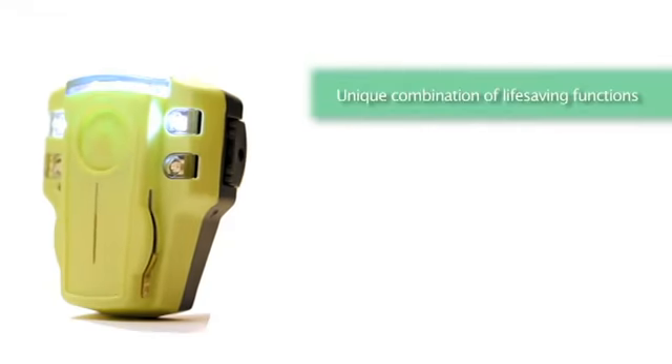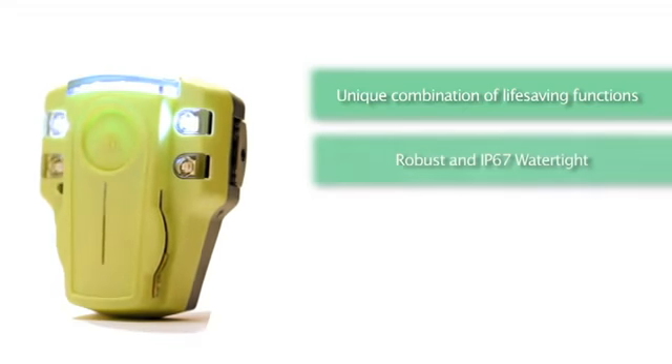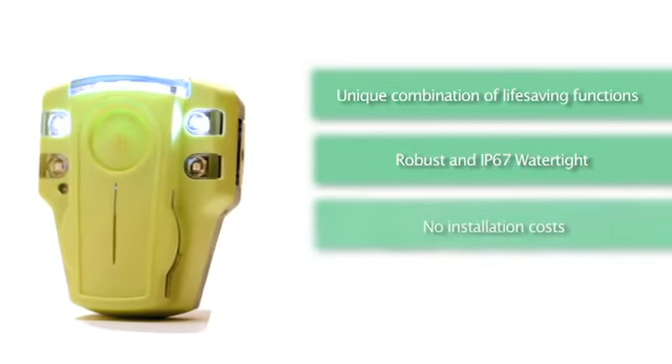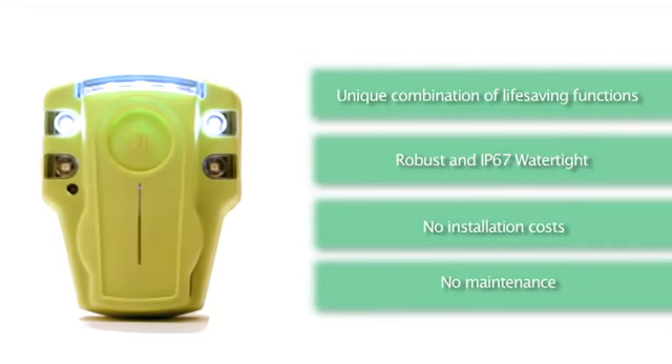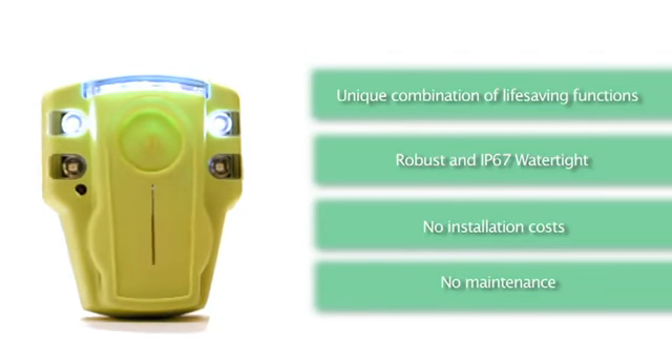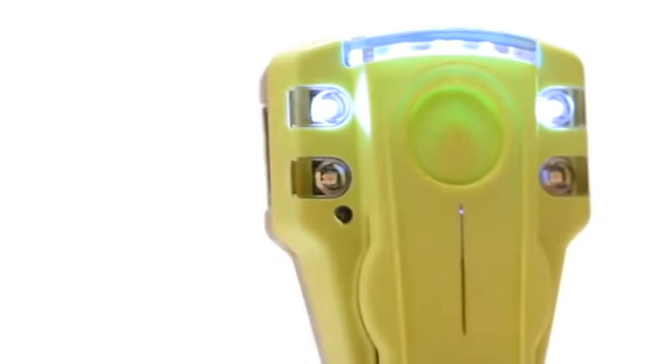In short, EvacuAid contains a unique combination of life-saving functions in one single device. With its extreme user-friendliness, it is a natural choice for employees for a faster and safer evacuation in a number of industries.